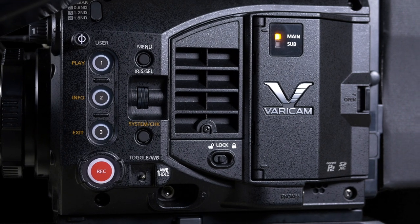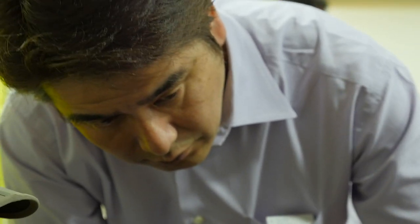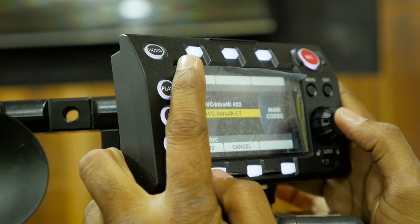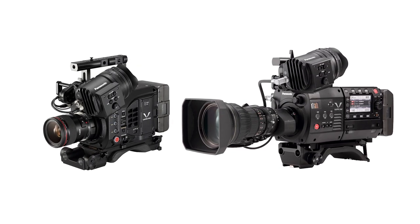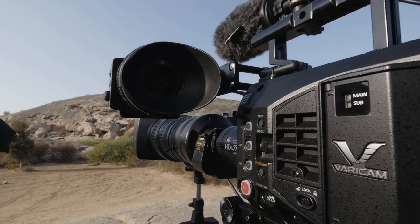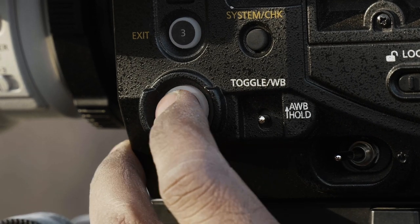Earlier this year, I received the new Vericam LT camera from Panasonic. At first glance, I could see that it was smaller in size compared to the Vericam 35. I wanted to really get my time on the camera and decided to take it to India's wild west, Rajasthan.